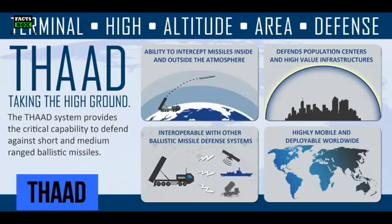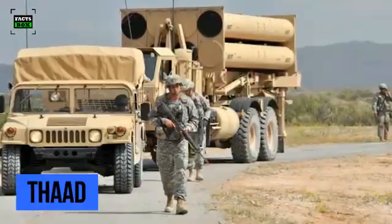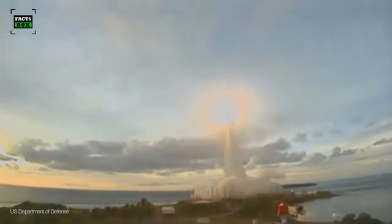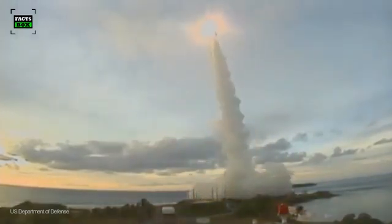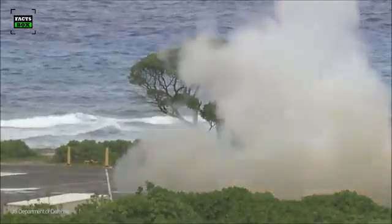THAAD is a relatively recent addition to the United States Anti-Ballistic Missile Interceptor Toolkit. It entered production in 2008 and is primarily tasked with taking out threatening ballistic missiles in what's known as their terminal phase. It uses hit-to-kill technology to destroy enemy missiles by kinetic energy.